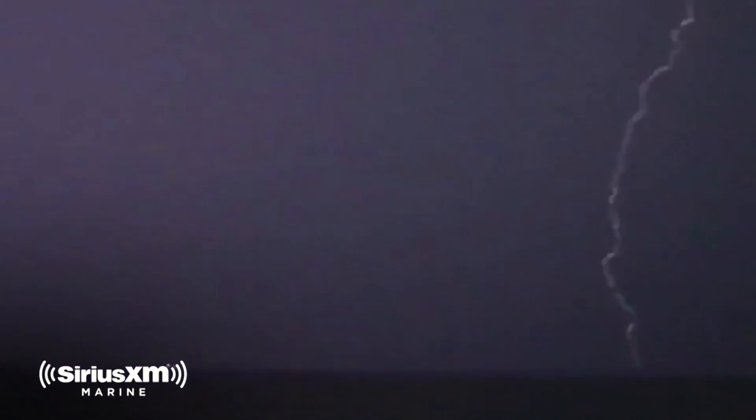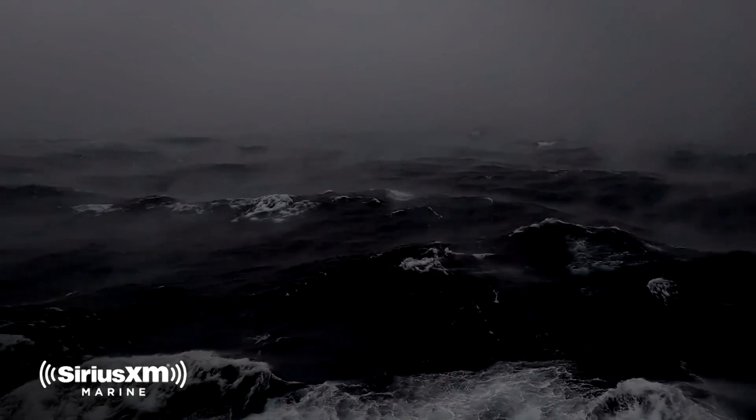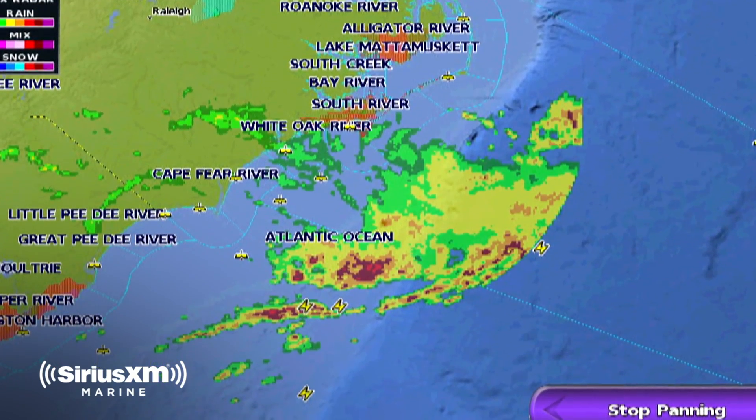A lot of times when you're cruising offshore, you'll see isolated storms forecasted, but you think maybe you'll take that chance. One time we were cruising offshore from Charleston to Moorhead City and one of those squalls hit us in the middle of the night. My wife was getting ready to take over her three-hour shift of running the boat, and we saw a massive storm in our Sirius XM weather overlay.